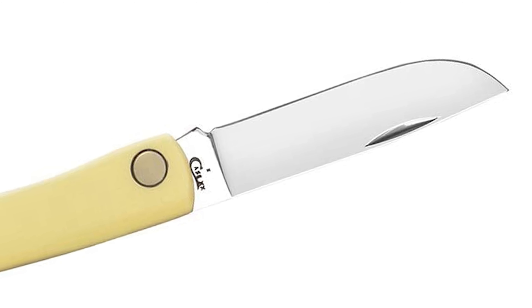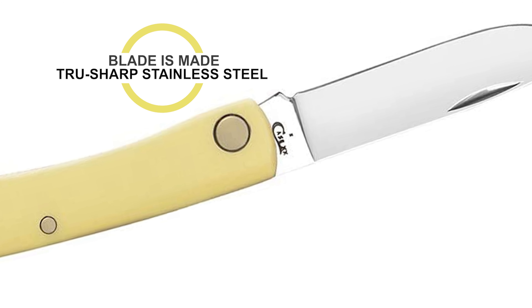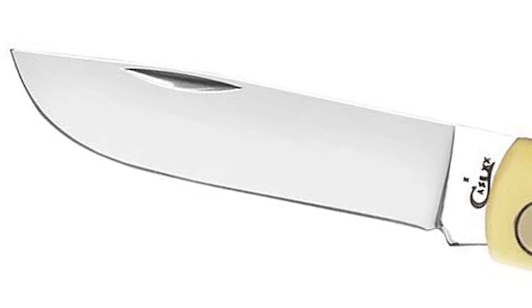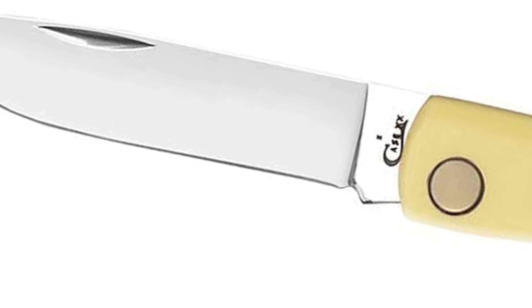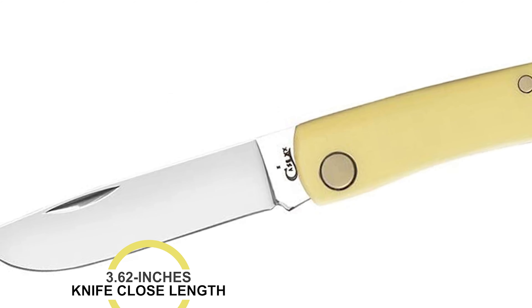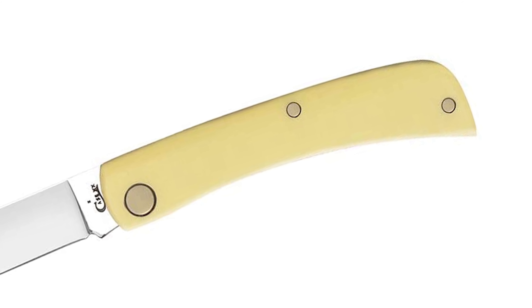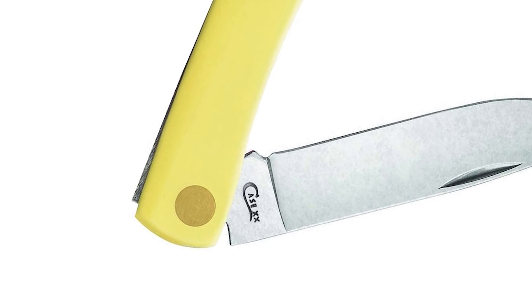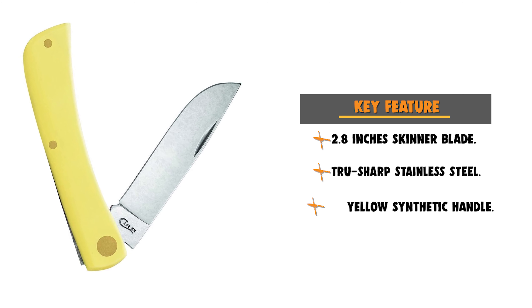The curved shape of the blade allows for a more aggressive cut. The blade is made of TrueSharp stainless steel with special high-carbon steel, which helps the blades hold an edge and offers extraordinary blade strength and corrosion resistance. The knife is 3.62 inches in length when closed. This durable folding knife features a yellow synthetic handle; the thick handle provides a comfortable fit and allows for a secure grip. This pocket knife is suitable for everyday demands and comes conveniently packaged in a box.